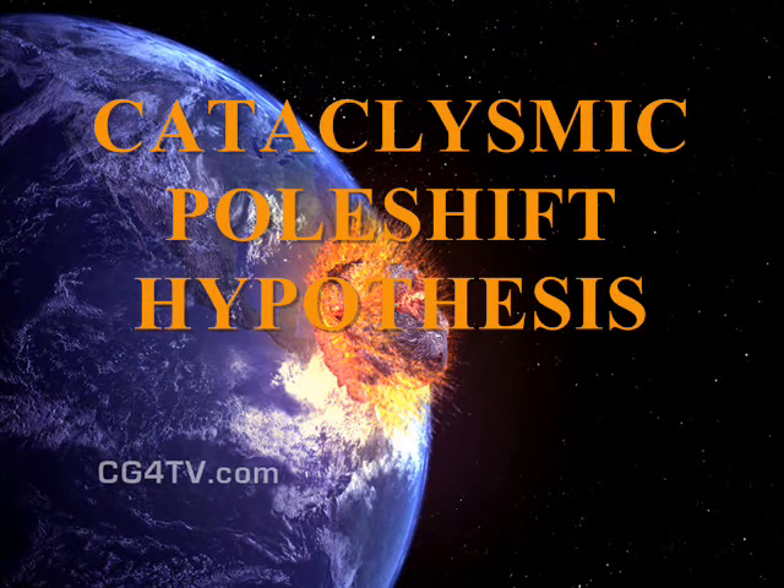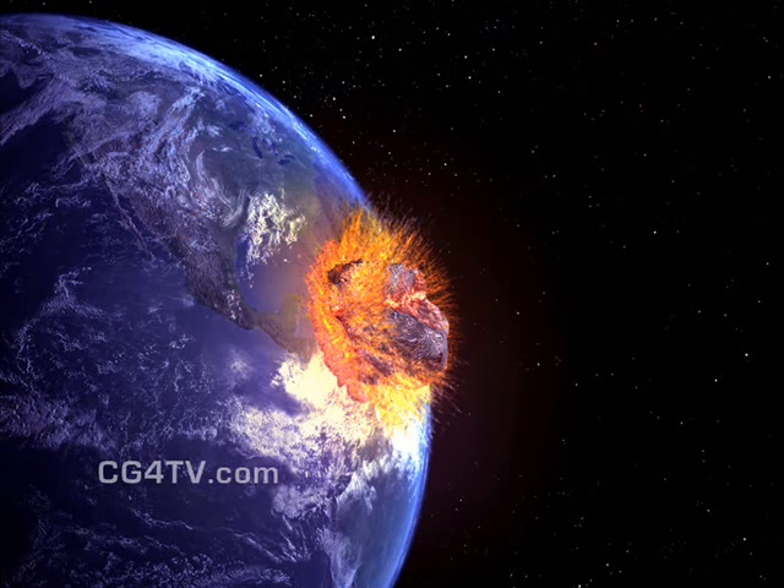There is something known as the cataclysmic pole shift hypothesis. This hypothesis is a conjecture that there have been rapid shifts in the relative positions of the modern-day geographic locations of the poles and the axis of rotation of a planet — that is, the actual 23-degree axis of rotation. This hypothesis based itself on the precession and changes in axial tilt, but this change is on a much longer time scale and does not involve relative motion of the spin axis with respect to the planet.